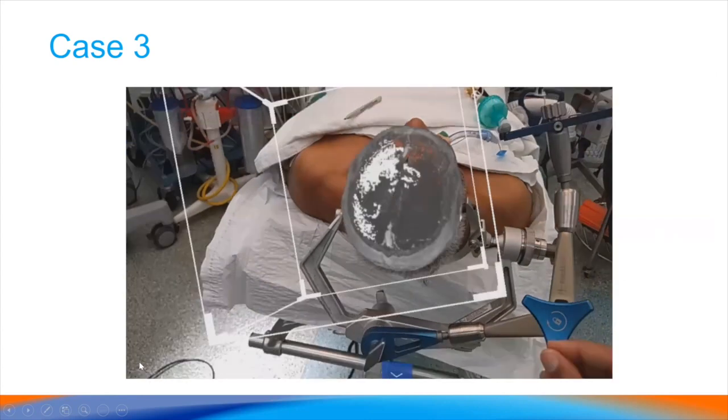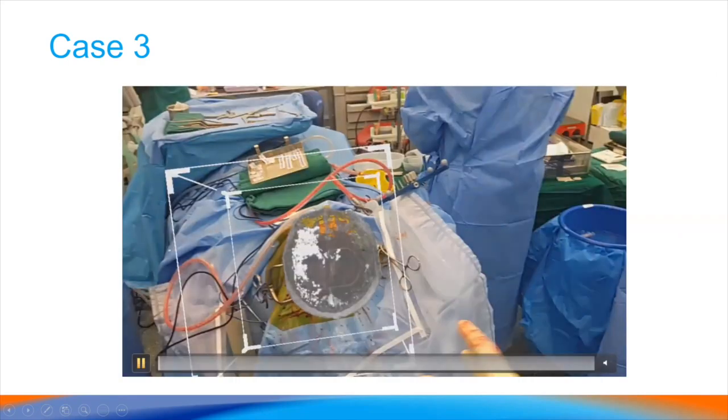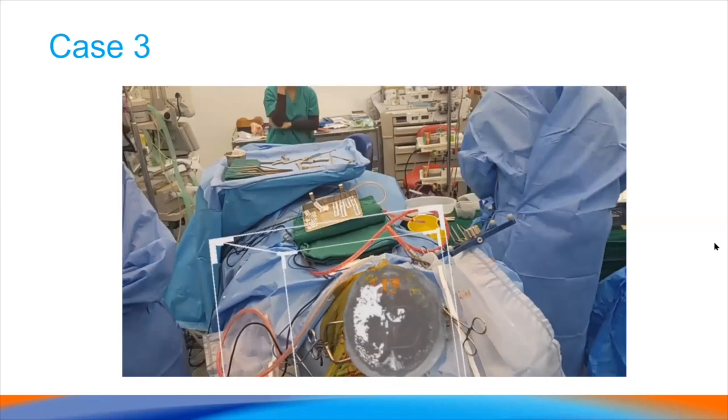Some more intraoperative images after the patient had been draped showed a similar experience — very nice rendering and relatively good accuracy maintained even after draping.